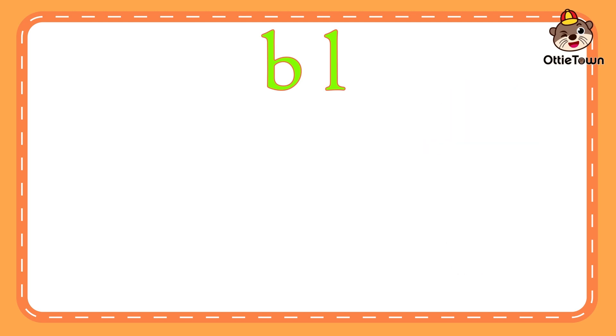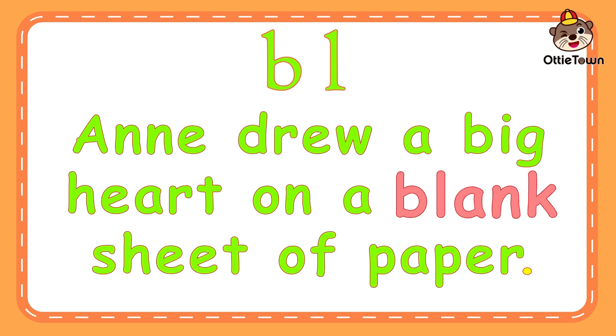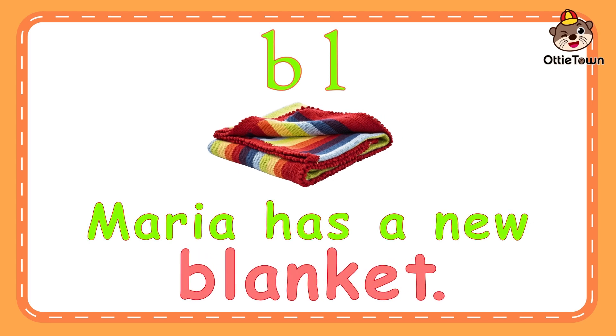This time, let's use these words in sentences. Ann drew a big heart on a blank sheet of paper. Blank means when something is empty. Blank. Bluh-ank. Blank. Can you say it again? Maria has a new blanket. Blanket is something we use to keep warm, especially in bed. Bluh-eng-kit. Blanket. Can you say blanket?